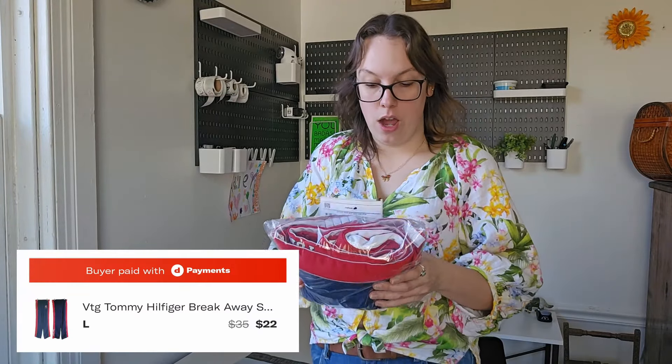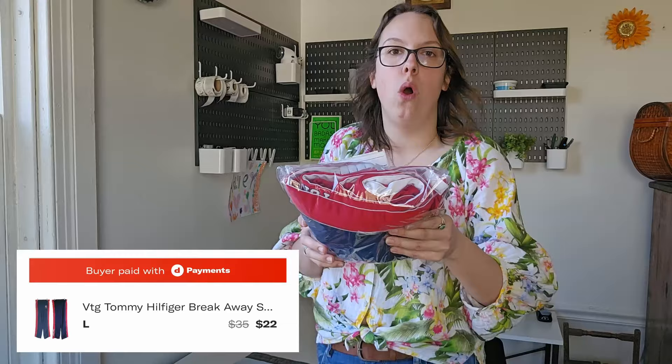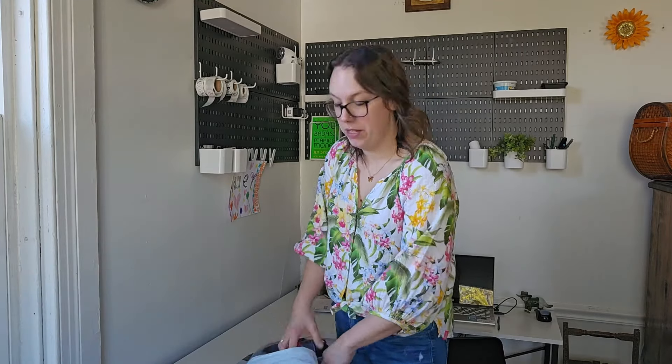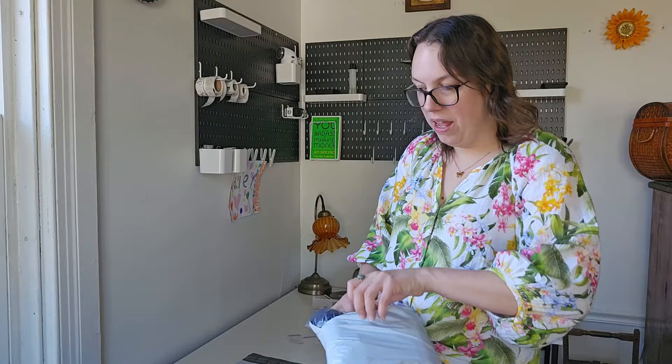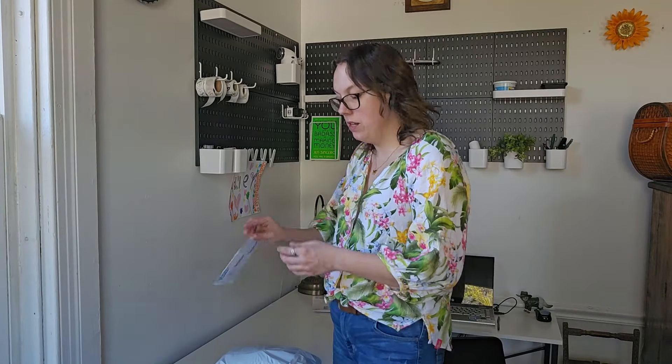The last Depop order — this piece I've had forever, about two years, which is shocking. This is a Tommy Hilfiger Y2K era pair of track pants. They had side snaps the whole way down the bottom so you could break away the legs — total Y2K streetwear, preppy, all the things. I don't know why these sat for so long. A buyer sent me a $22 offer, I went ahead and accepted. I was so happy to get an offer. These pants have just been sitting forever. It's not surprising that they sold on Depop — definitely a younger crowd over there.